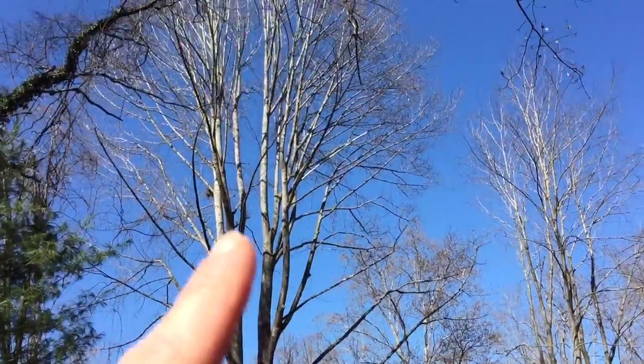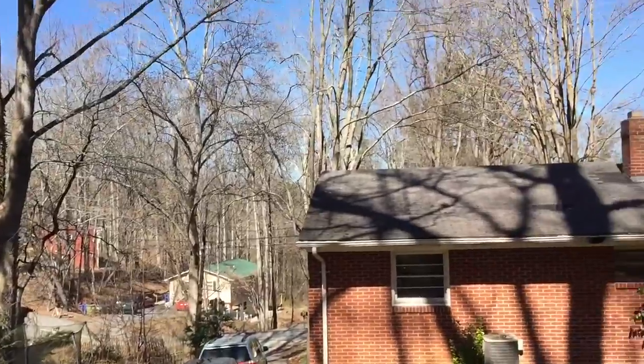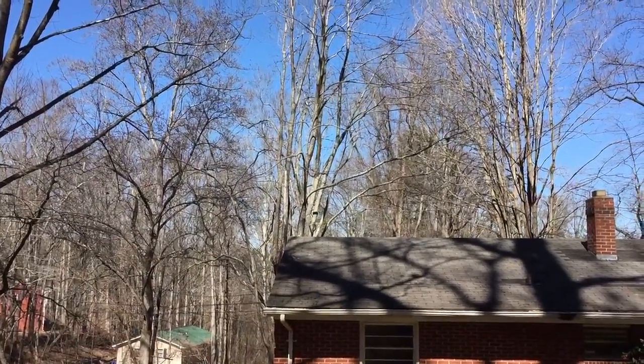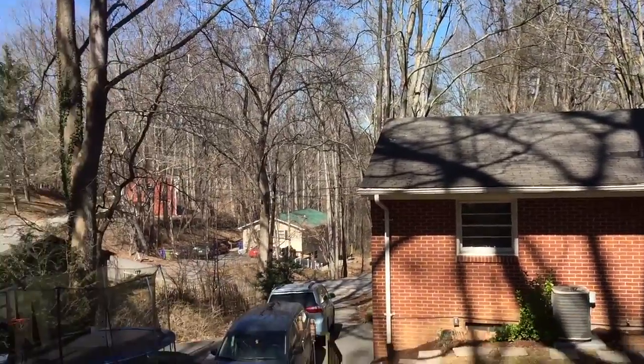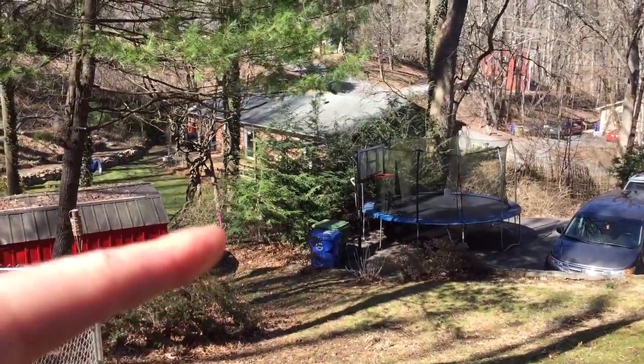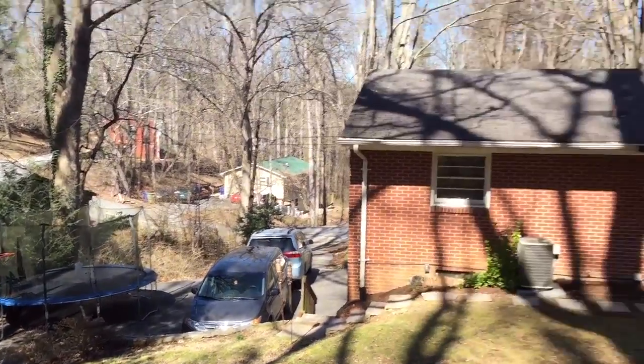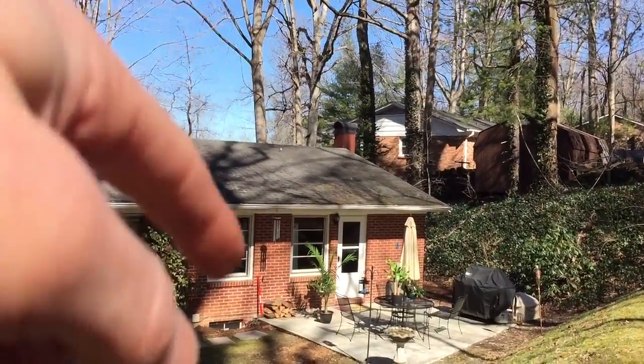Finally, we have this cherry tree here that needs to be removed for driveway expansion. The only other thing in the bid is a calculation on how much we would charge to treat the hemlock trees here and the ones we looked at on the other side of the house, in front of the house.